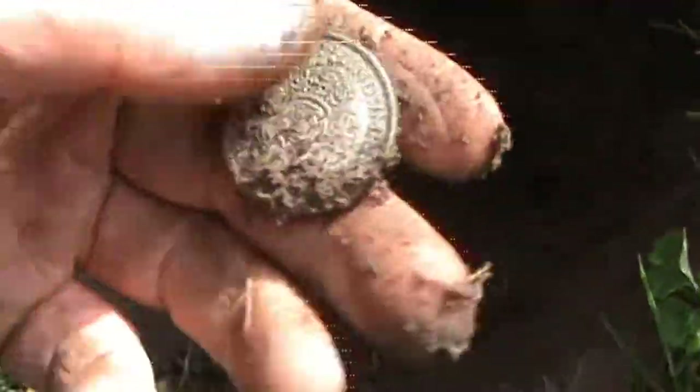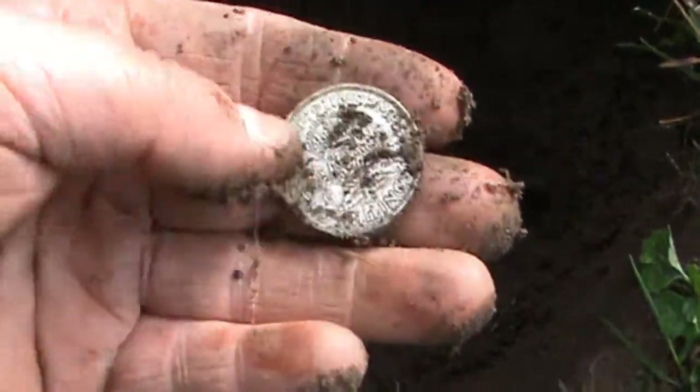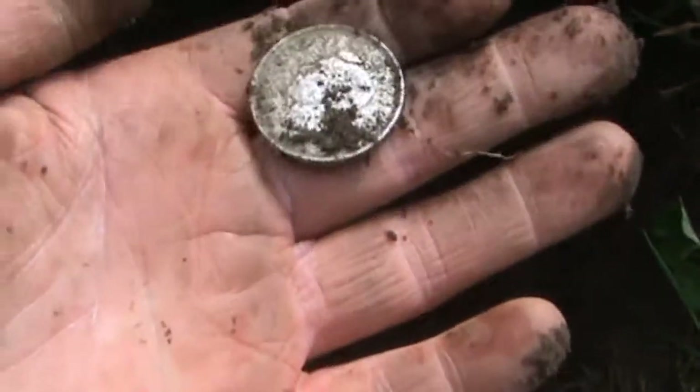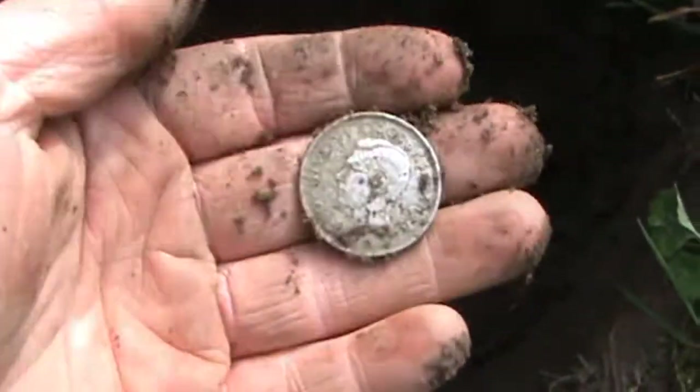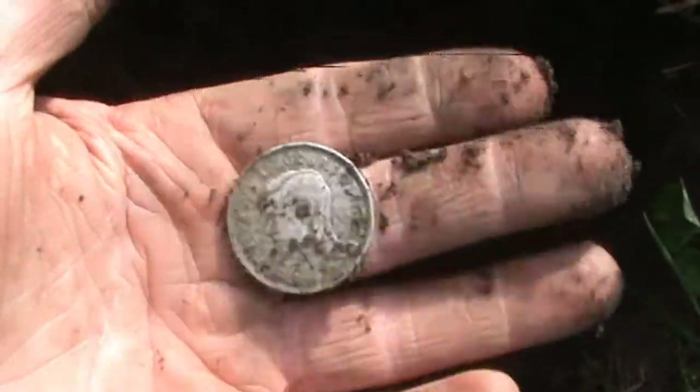Another bit of silver — it's a florin again, more modern one. Two shillings. And that's a George the Sixth. Not as nice as the George the Fifth, but has silver content nonetheless. Very nice.